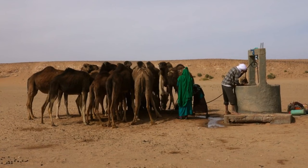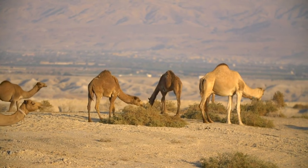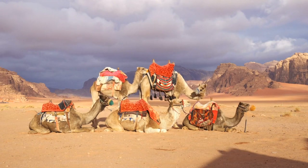Fact 2: Hump storage. The humps of camels are not filled with water but with fat. This fat acts as an energy reserve and helps them survive during long periods without food and water.